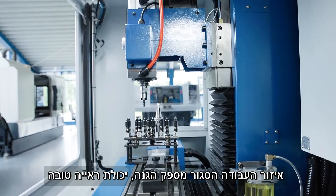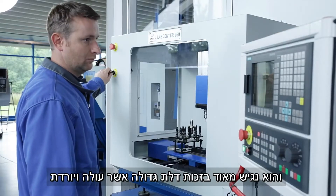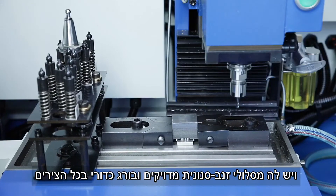The closed work area offers protection, high visibility, and is easily accessible via a large sliding door. The machine frame is made of high quality grey cast iron and has precise dovetail guides and ball screws in all axes.